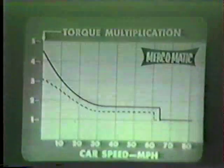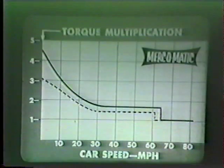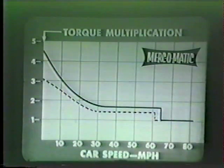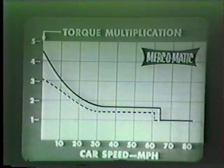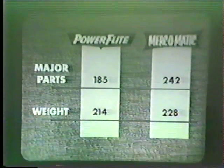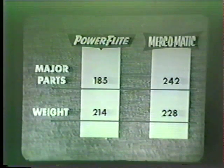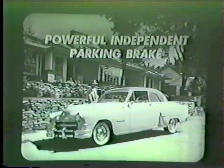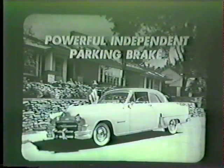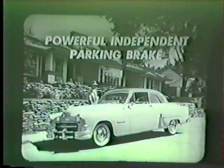Finally, let's compare Power Flight with Mercury's Mercomatic transmission. Mercomatic's starting multiplication is 3.1 to 1, compared with Power Flight's 4.47 — a 44% advantage over Mercomatic. Mercomatic has 57 more major parts than Power Flight and weighs 14 pounds more. The Chrysler owner does not have to contend with a park position, because he has a powerful independent parking brake he can trust to hold the car — whereas drivers of the other cars must shift to park position to lock the rear wheels for safety.